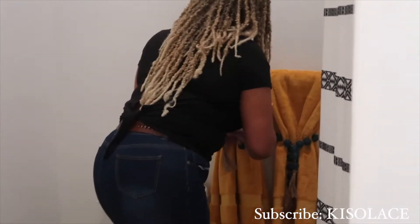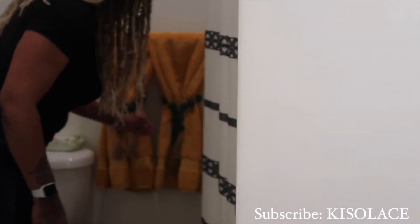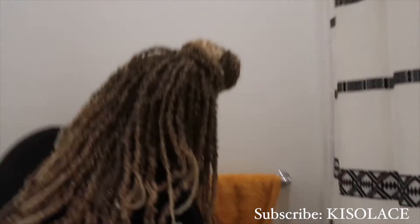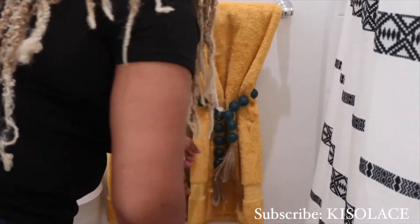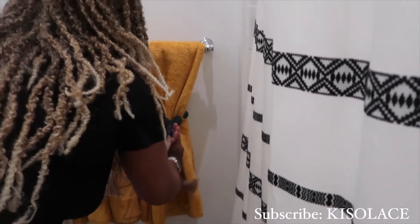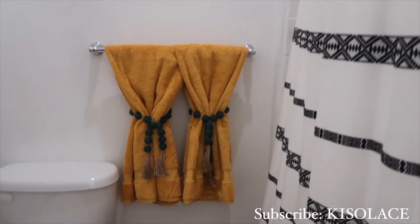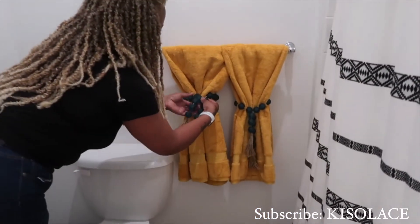We had a hard time finding the towels we wanted — that color blue. I don't know if it's hot right now or if we just missed the season for it, but we know what we want. I also need to get a container for my wipes. We're going to put some floating shelves up and layer the towels when we find the other ones.